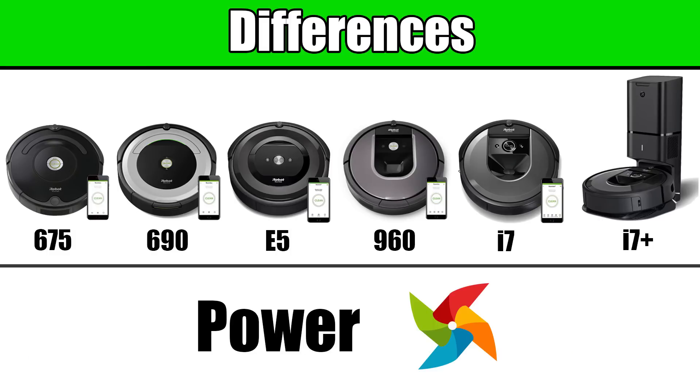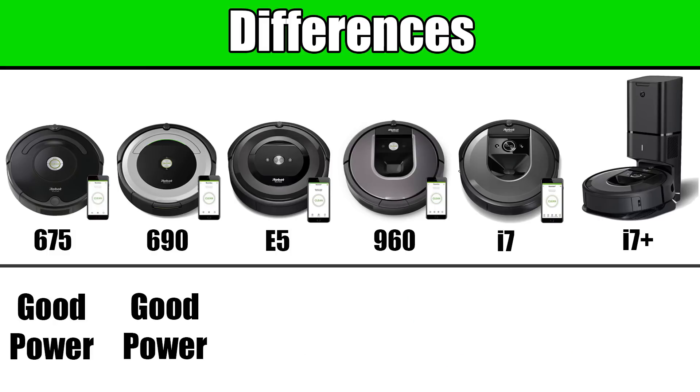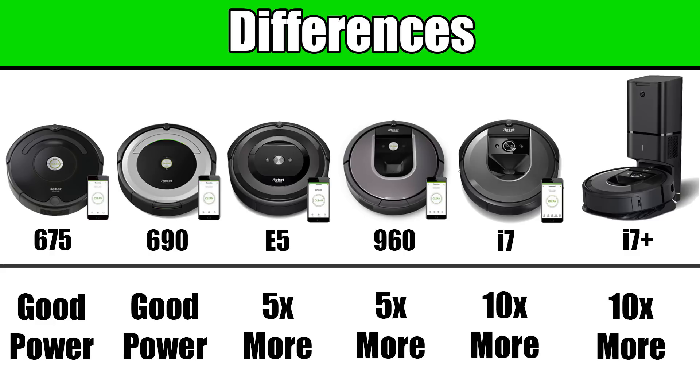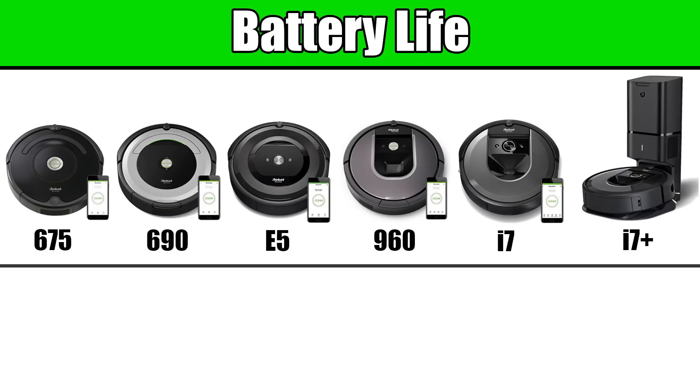Another difference is the power of the Roombas. Taking the 675 and 690 as the baseline for suction and airflow — both good cleaning robots with the same power specs — the E5 and 960 have 5 times more power than the 600 series, and the i7 and i7 Plus have 10 times more power than the 600 series.